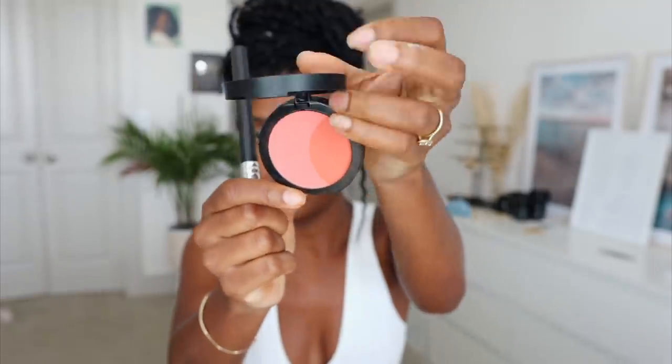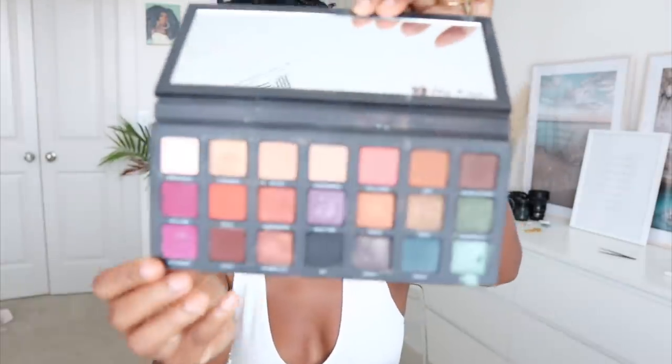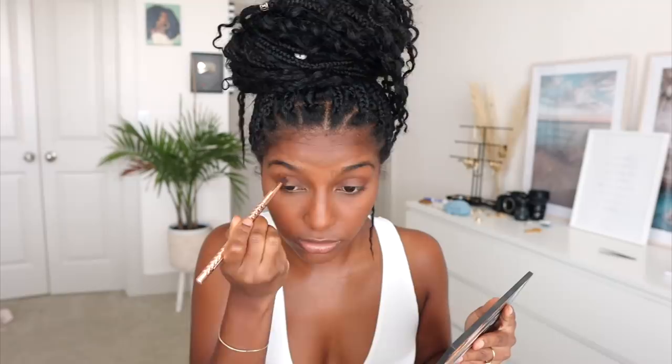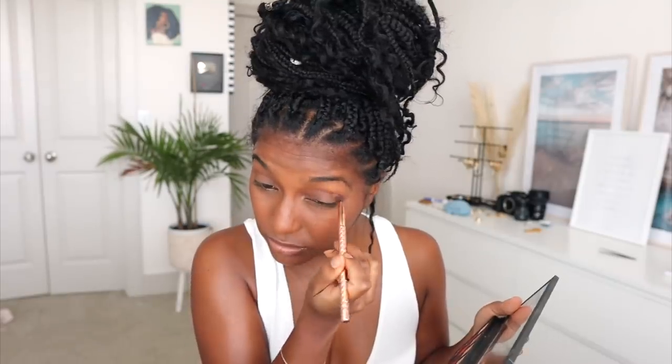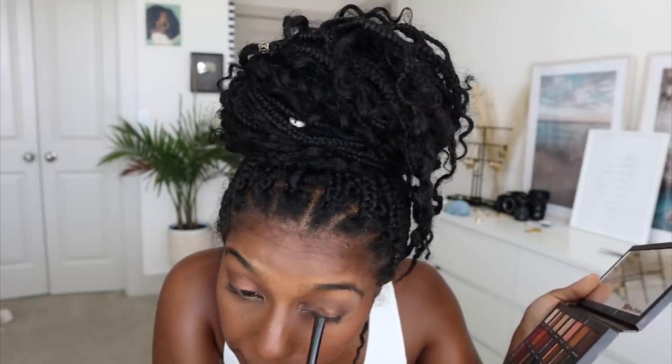I'm gonna apply a little bit of blush — this one is actually from Sephora, it's like a peachy orangey kind of color. Then I'm going in with the Urban Decay Born to Travel palette, doing a chocolate brown in my outer V and in the crease, then putting a shimmery color on my lids. I'm basic Betty — I didn't even want to put on eyeshadow but I did anyways — and of course just a little bit of highlight.